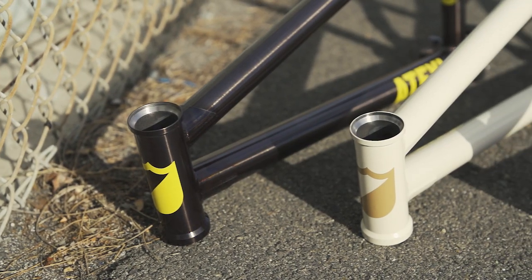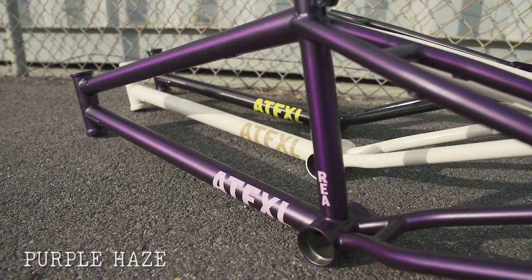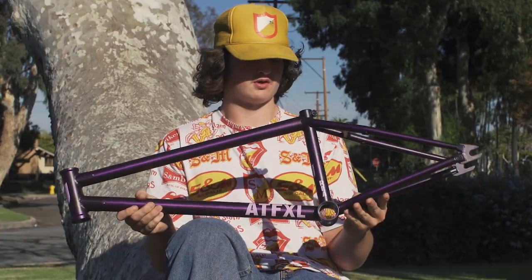This frame comes in three colorways: trans black, beach tan, and my signature colorway, purple haze. This thing is gorgeous.